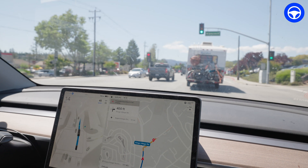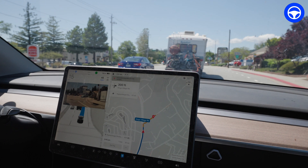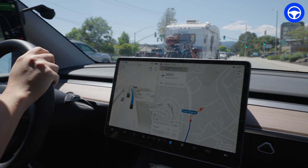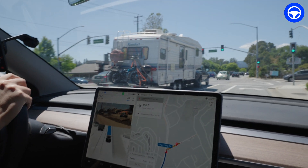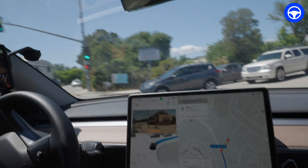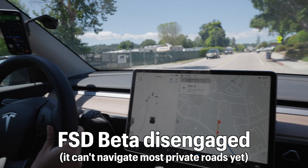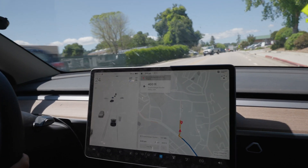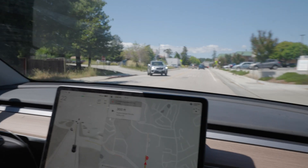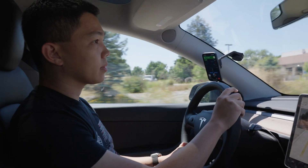We're going to make a right turn — this software is not perfect, but it can do some things really well. We're now going to make a right turn onto King's Village Road. Once we enter the private car park, FSD Beta is still doing everything. In 500 feet, your destination will be on the right. I've just taken over because we're entering our destination already.